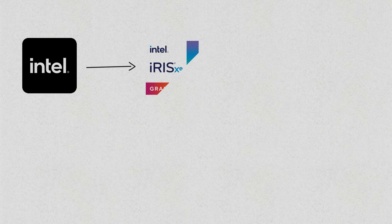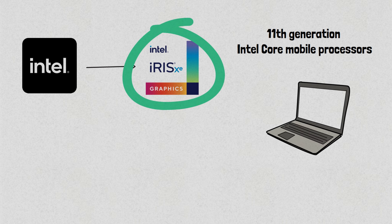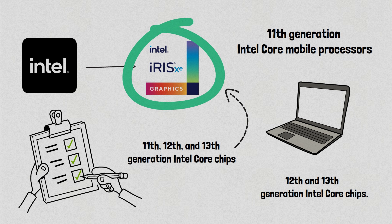A while back, Intel introduced the Iris Xe integrated GPU on some 11th-generation Intel Core mobile processors. Since then, it has appeared across the laptop processor line in the 12th and 13th-generation Intel Core chips. You should also note that not all 11th, 12th, and 13th-generation Intel Core chips have Iris Xe integrated GPUs, even if they're mobile processors.